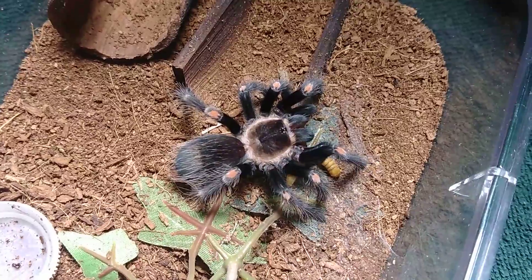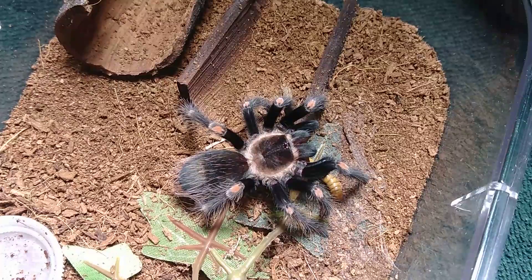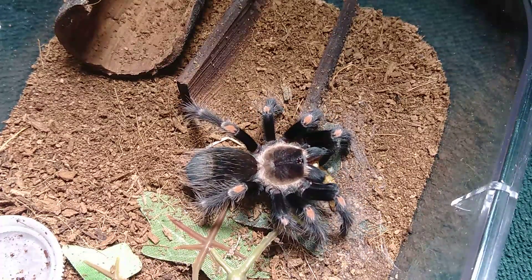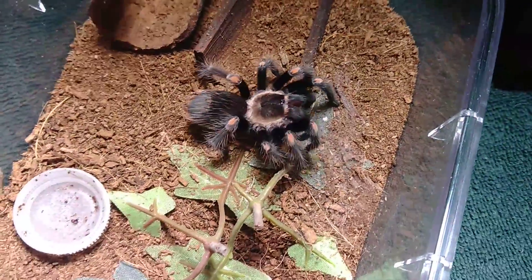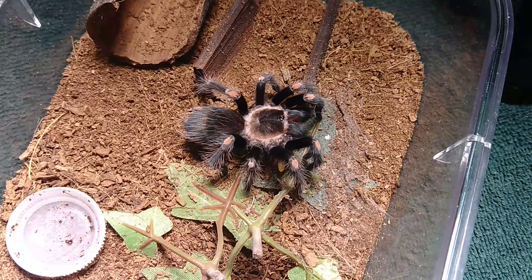There's one other tarantula I've got to do a video on, but that's going to be a completely separate video — kind of a keeper's notes type of video on something that not a lot of people have right now. There's not a whole lot out there on YouTube or elsewhere as far as care information goes.